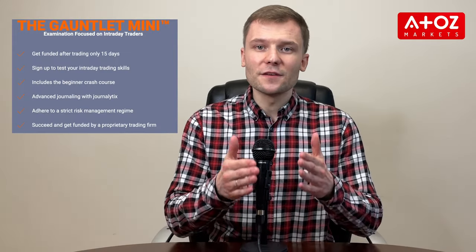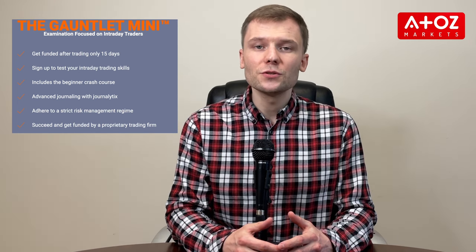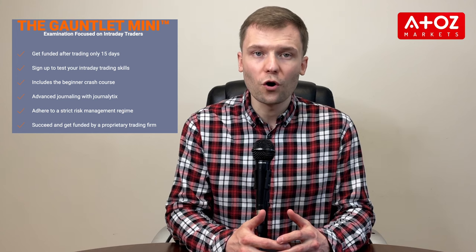Now let's talk about the Earn2Trade funding process. Earn2Trade offers two evaluation processes for traders — the Gauntlet Mini and the Trader Career Pass. The Gauntlet Mini is a 15-day assessment program with different account sizes ranging from $25,000 to $200,000. Requirements for passing include trading for at least 15 days, staying above daily or minimum account balance limits, only trading during approved times, not exceeding account size limits as per the progression letter, and ensuring that no single trading day accounts for 30% or more of the total profit and loss. Upon completion of the Gauntlet Mini, traders will receive guaranteed funding from Helios Trader Partners with an 80-20 profit split in their favor.